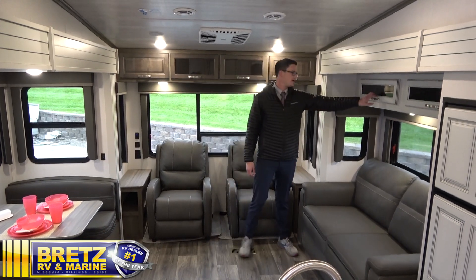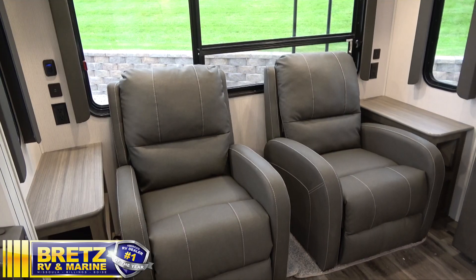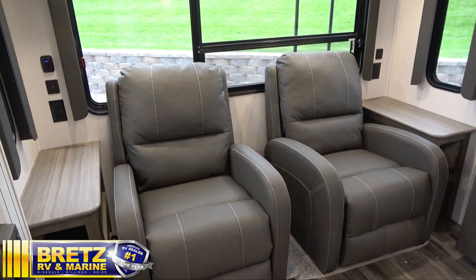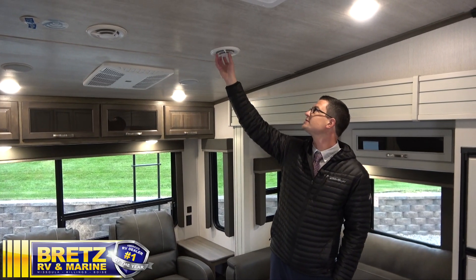They don't leave any quality out — all real wood cabinets with residential-style hidden hinges. There are tons of USBs on both sides of the chairs, and 110 outlets on both sides as well. They leave a ton of outlets on here.